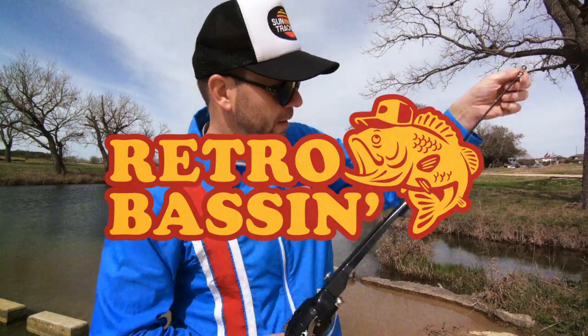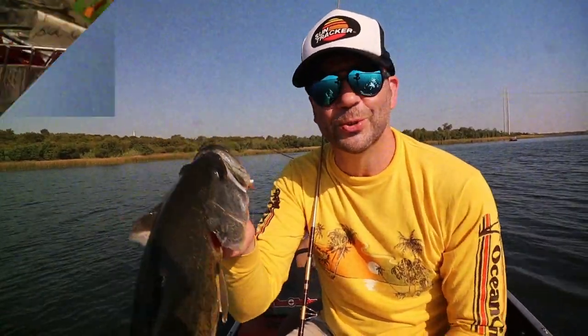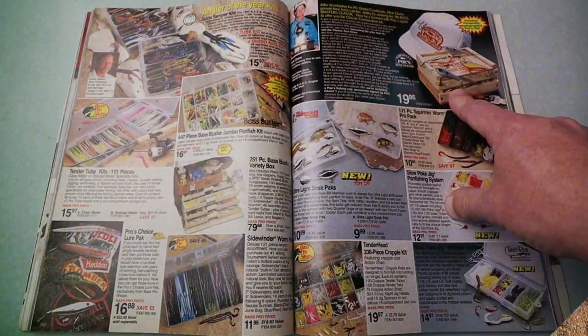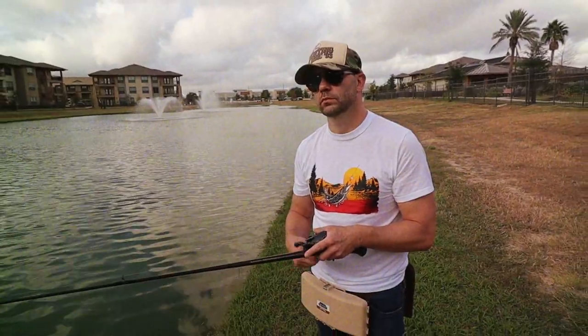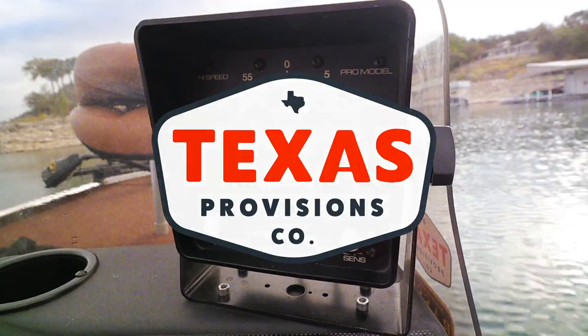Retro Bassin', kickin' some assin', wearin' rayon jackets, thinkin' bout bald eagles, watchin' these fish prance through my Ray-Ban glasses. Ain't nothin' better than 40-year-old lures comin' off of Zebco 33. Out on the bass boat, makin' beer cans flow, doin' some trespassin'. Fishing it old school, this old stuff rules — welcome to Retro Bassin'.